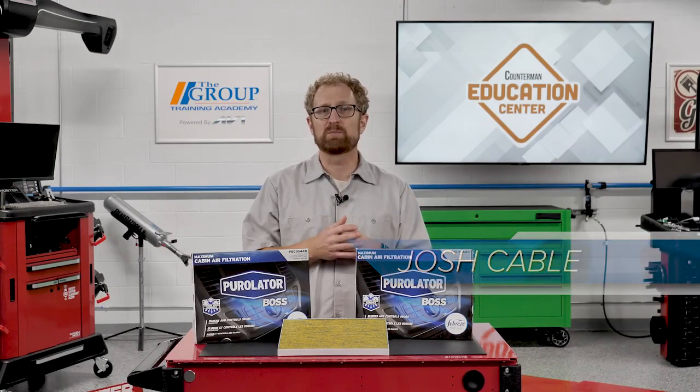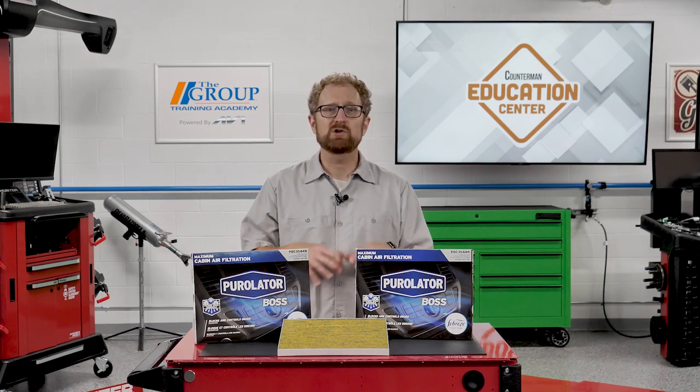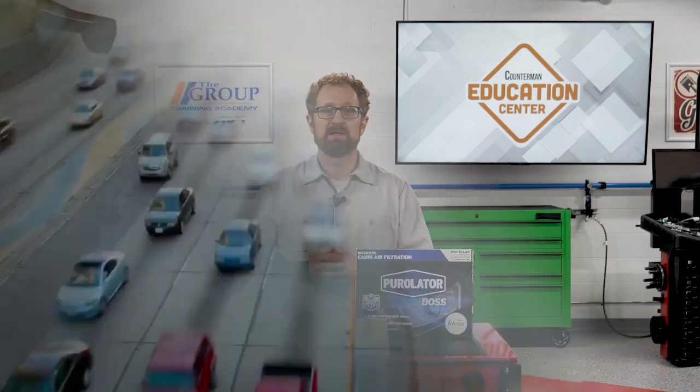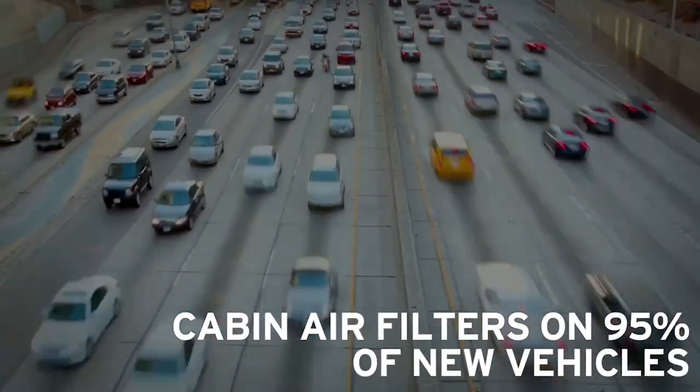What's even more alarming is that there are typically five times more pollutants inside a vehicle compared to the outside air. So what can your customers do to improve the air quality inside their vehicles? They can start by familiarizing themselves with their cabin air filter. Today, over 95 percent of new vehicles on the road are equipped with a cabin air filter.